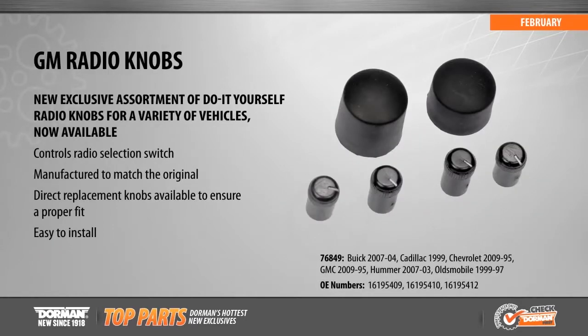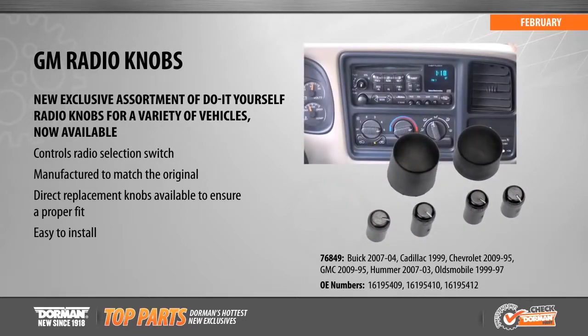Also new this month is our exclusive offering of replacement radio knob assortments, available for a variety of Buick, Cadillac, Chevrolet, GMC, Hummer, and Oldsmobile vehicles from 1995 to 2007. Our radio knob assortments contain replacements for missing, worn, or broken tuner, treble, bass, balance, and volume knobs.